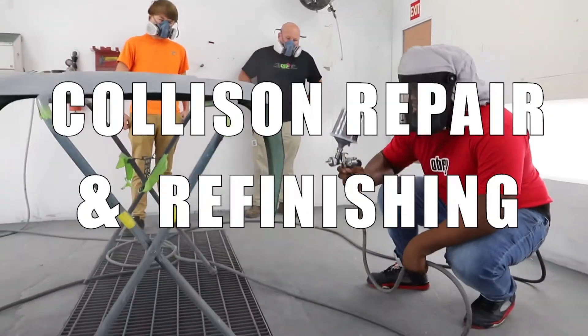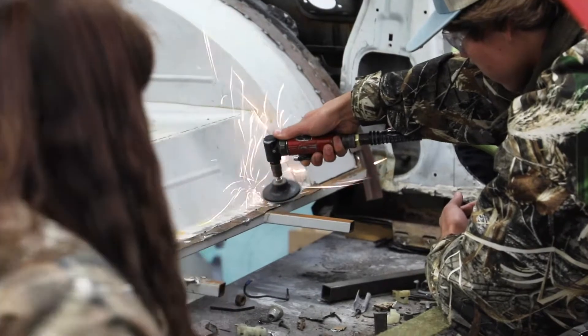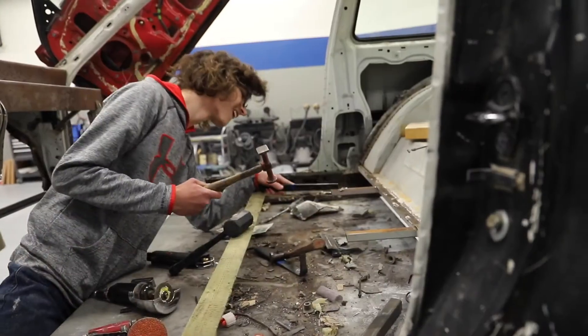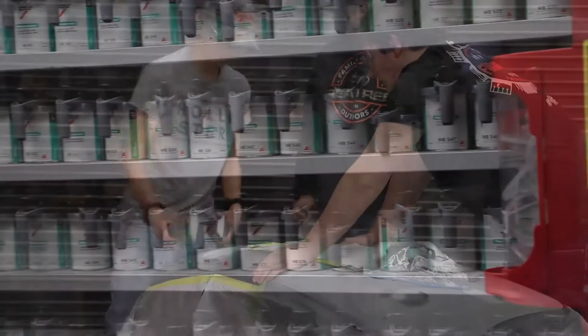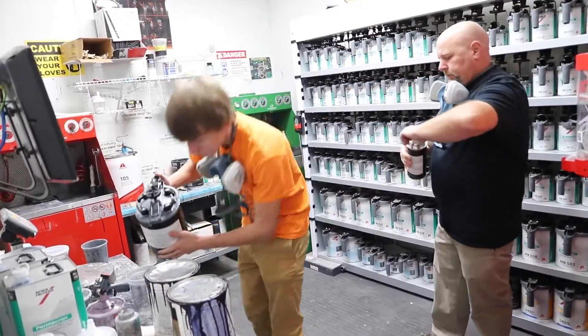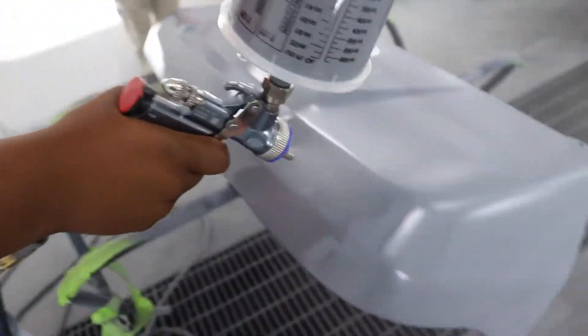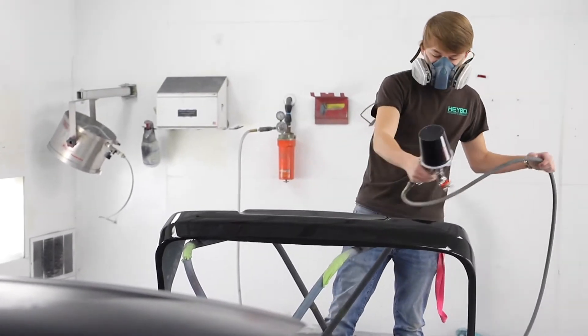In collision repair and refinish, students will learn sheet metal repair, plastic repair, application of primers, sealers, base coats, and clear coats. ICAR — Inter-Industry Conference on Auto Collision Repair — and SP2 — Safety and Pollution Prevention curriculum — will be used. Both ICAR and SP2 have multiple certificates available upon specific module completion.